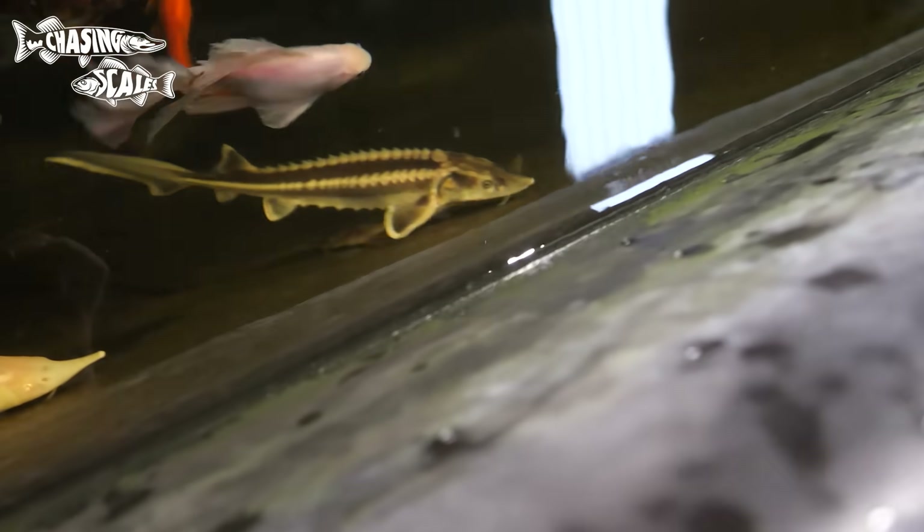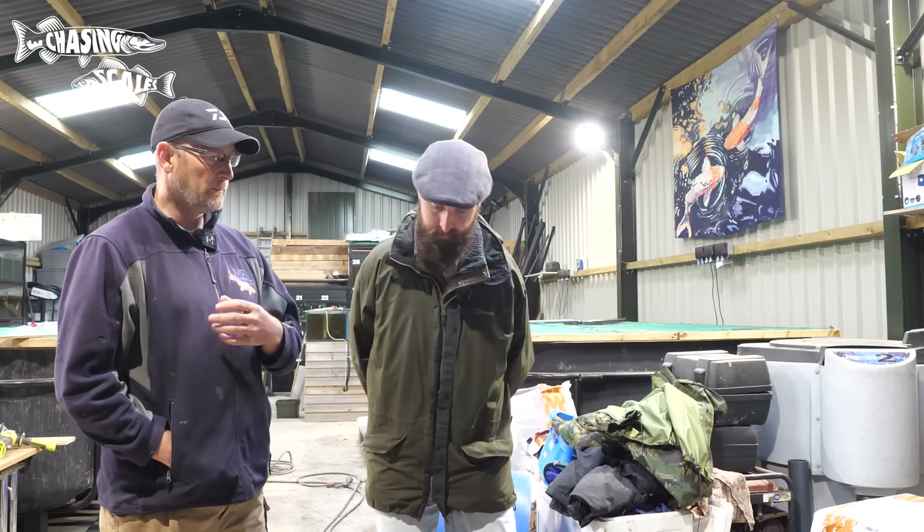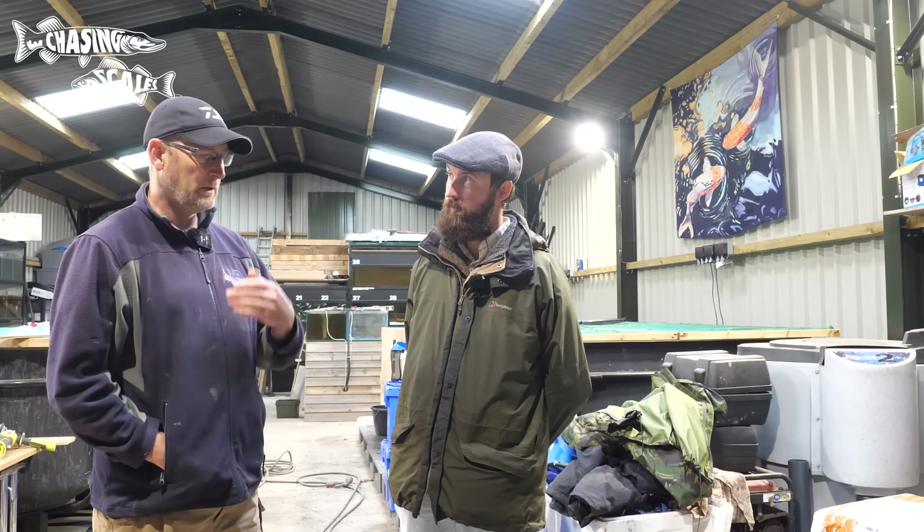These are a long-lived species — upwards of 50 years for some of them. They are a pet for life, and anybody that buys any sort of animal needs to be committing for the duration. One of my frustrations is that sometimes people say, 'I'll just buy it and grow it on and do something with it later.'